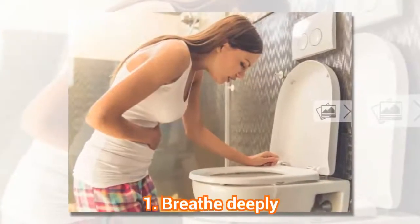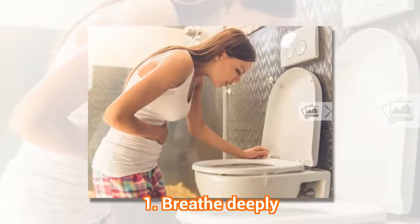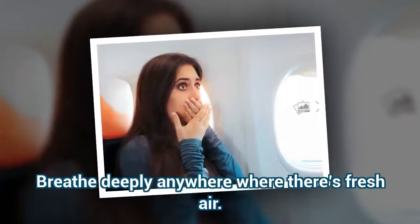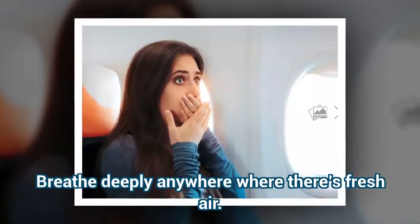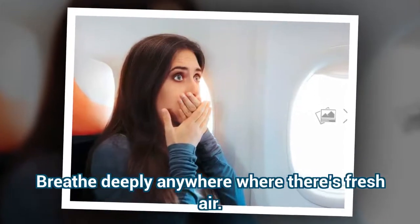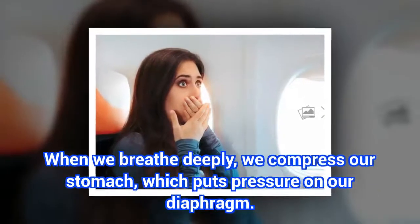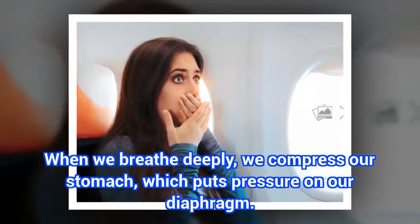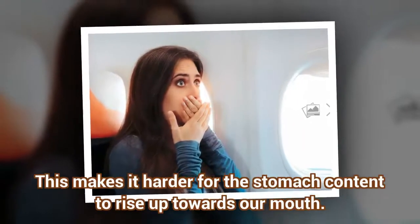1. Breathe Deeply. Breathe deeply anywhere where there's fresh air. When we breathe deeply, we compress our stomach, which puts pressure on our diaphragm. This makes it harder for the stomach content to rise up towards our mouth.